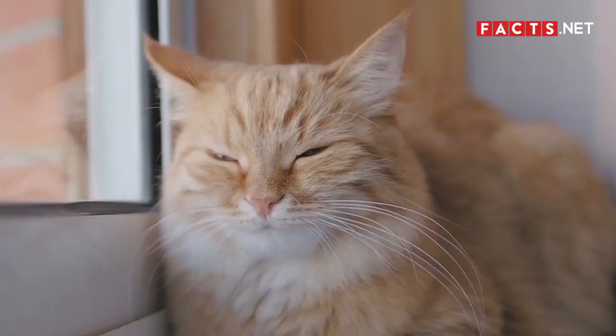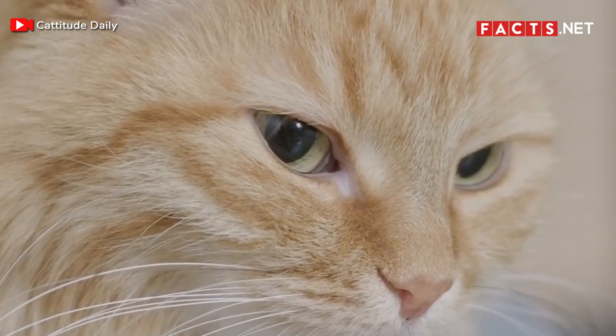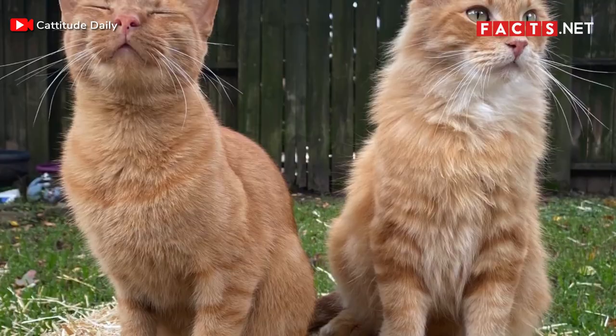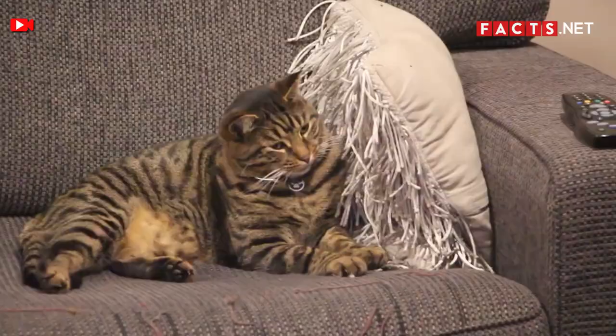Number 4. While there are plenty of orange tabby cats, not all tabby cats are orange. Orange is certainly a popular color for tabby cats. However, they can still come in different colors. There are black, brown, and gray tabby cats as well.